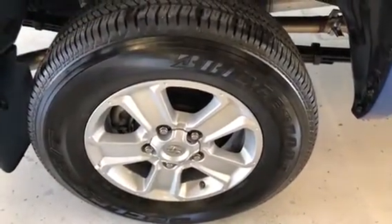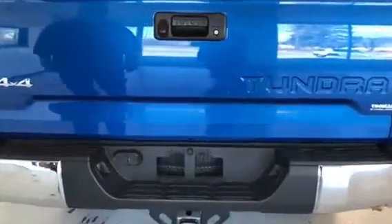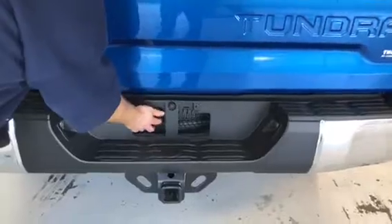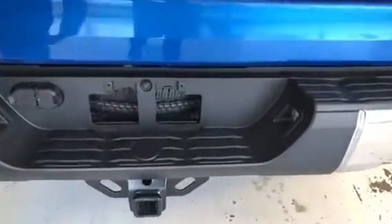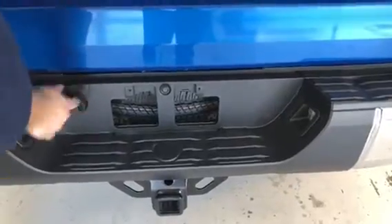The tires in the back are pretty much like new. The back does have a chrome step-style bumper, and as you can see through the bumper, it's got the new spare underneath there. Of course, you also have your hitch receiver and your plugs.